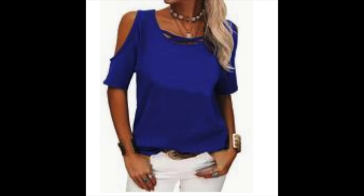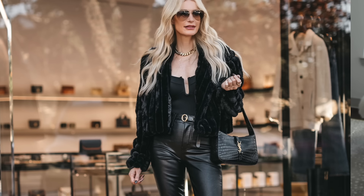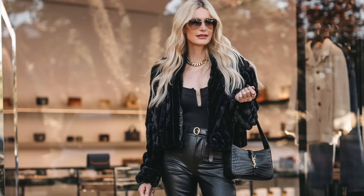Trend number one that is outdated and completely out of style is the cold shoulder fashion trend. We saw this last year and the year before — those cold shoulder t-shirts. I definitely owned a few and I loved them, but they are definitely outdated and out of style now. So ditch those and instead try wearing a subtle cutout. This is a Good American bodysuit with just a little dip down in the chest area — a very subtle cutout. It's not over the top. I've had this bodysuit for over a year and it's one of my favorites to wear underneath jackets, especially for date nights or girls night out.